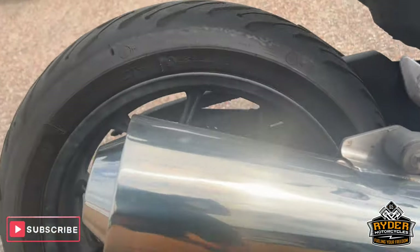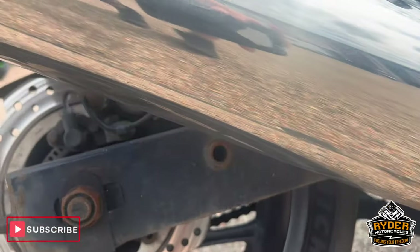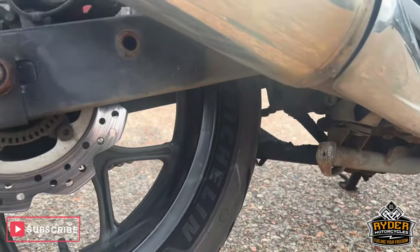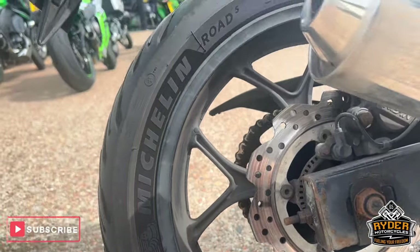Exhaust is all in nice condition. Side stand is in good condition. There is a little bit of surface corrosion on the stand.